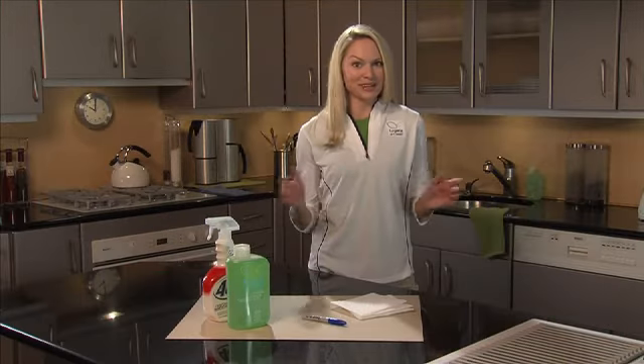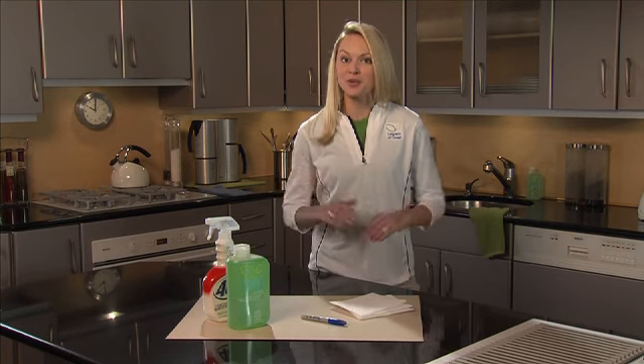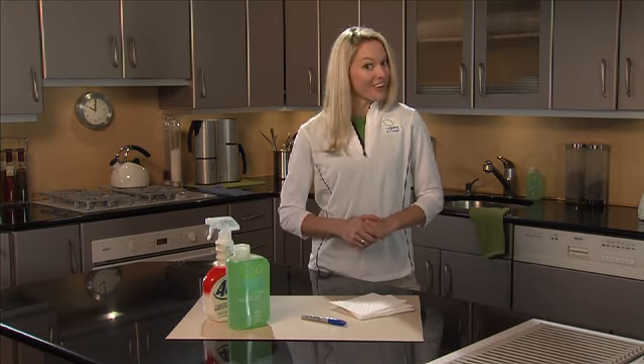Is anything ever really permanent? Hi, I'm Stephanie. I want to show you that those stains you thought were permanent probably aren't.